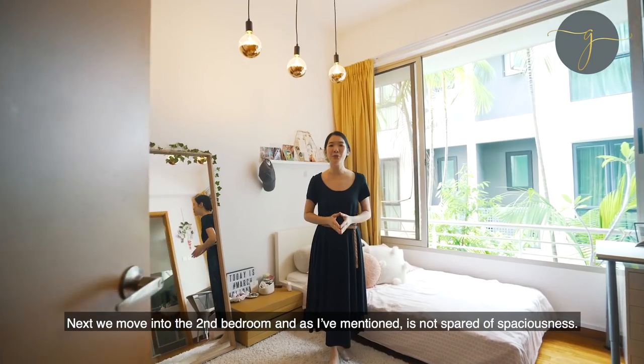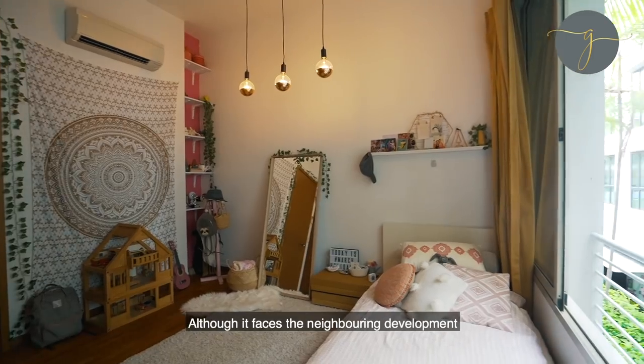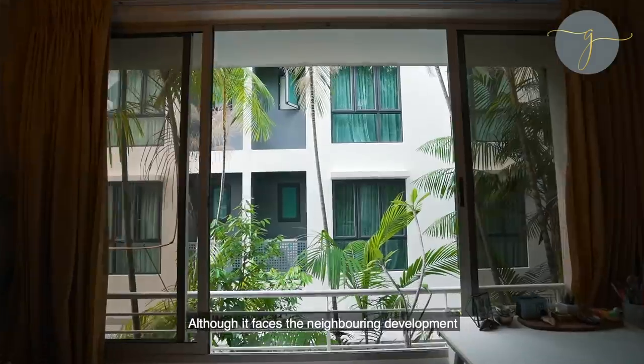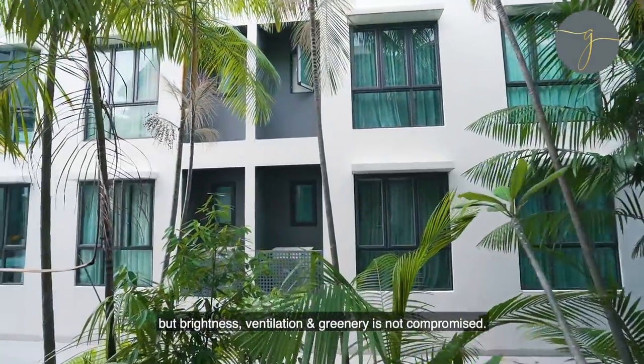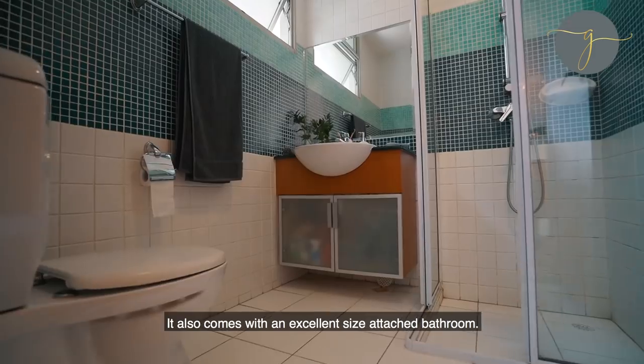Next, we move into the second bedroom. It's not short of spaciousness. Although it faces the neighbouring development, brightness, ventilation and greenery are not compromised. It also comes with an excellent size attached bathroom.